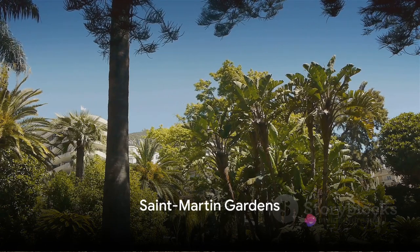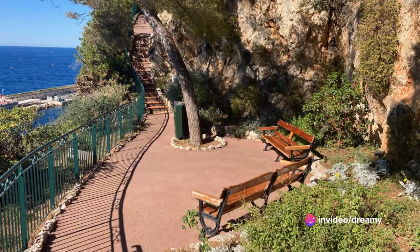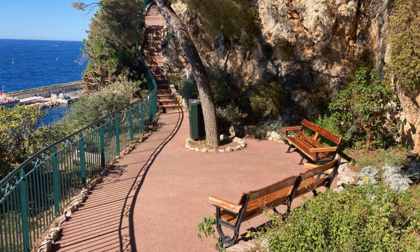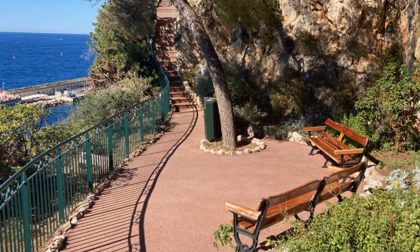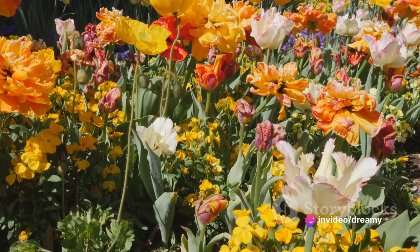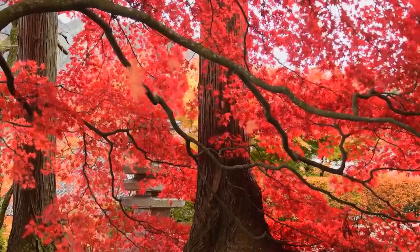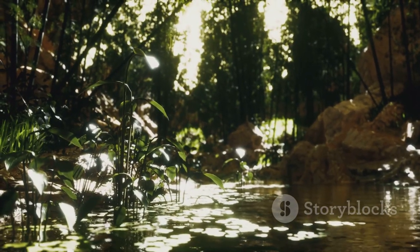At number 5, we stroll through the tranquil San Martin Gardens. These gardens are a delight for the senses, nestled within the heart of Monaco, offering an enchanting blend of manicured beauty and natural allure. As you amble along the beautifully landscaped paths, the air is filled with the sweet scent of blooming flowers — a symphony of vibrant colors that captivates the eyes, with a whispering breeze creating a soothing melody that harmonizes with the chirping of the birds.